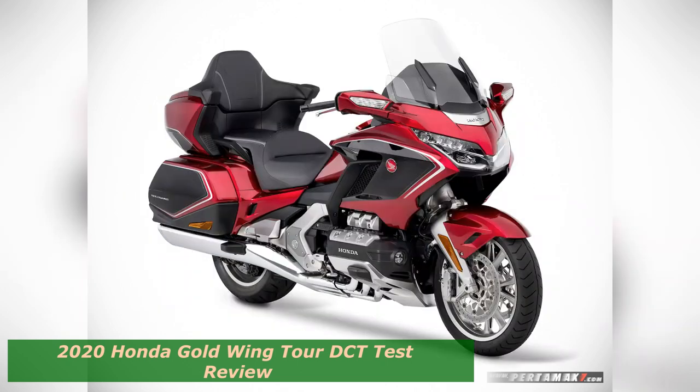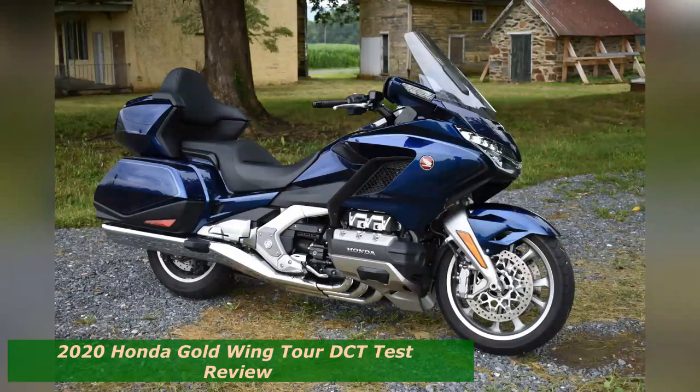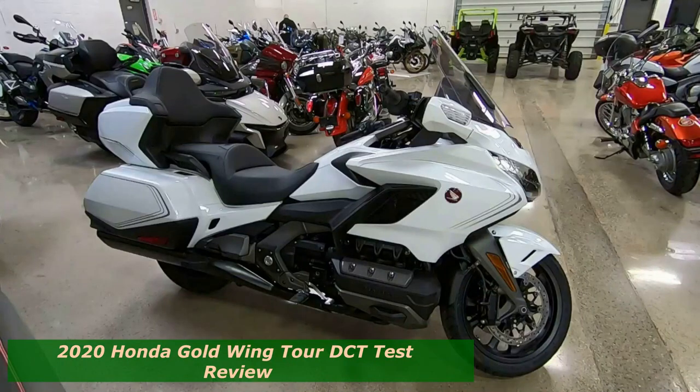There is Sport, which is Honda showing off how edgy it can be, and Econ, which is so stubbornly frugal it shifts into seventh gear at about 41 miles per hour. Rain does the obvious, and Tour was the mode of choice.